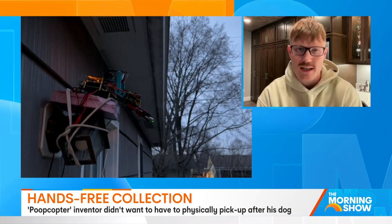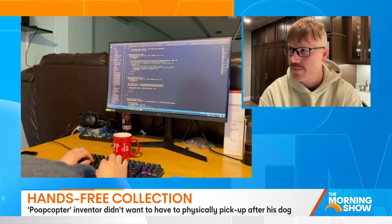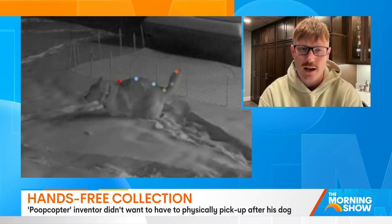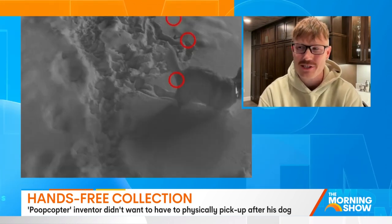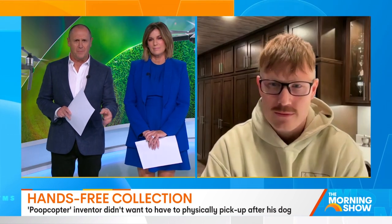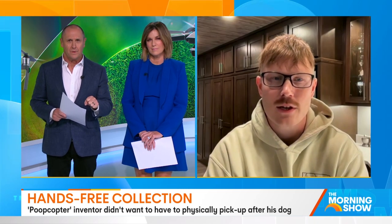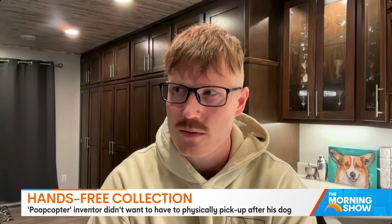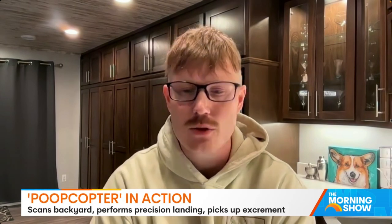But I still got to go and get the poop. So that's kind of what set me on this poop journey I've been on for the last few years, culminating in the Poop Copter. That was the dog poop detector, which I built a couple of years ago and was sort of the predecessor to the Poop Copter.